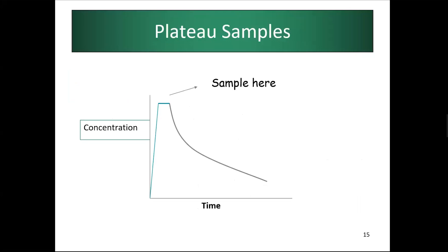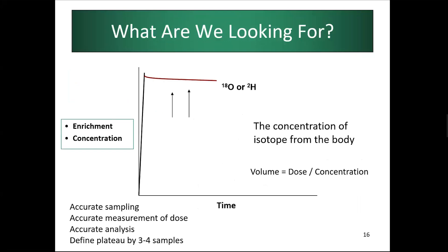The concentration of the isotope decreases over time after dosing, and we are generally looking at the concentration and how it decays from the body — the volume being the dose divided by the concentration. While these methods can be very accurate, accuracy depends on how well we sample, how accurately we dose the individual, how the dose is weighed, accurate sample analysis, and defining the plateau at three to four hours.